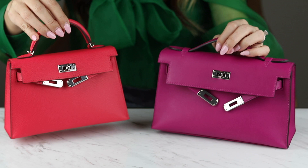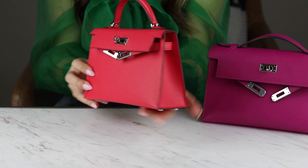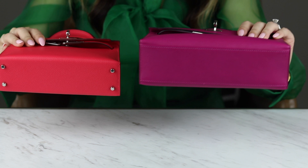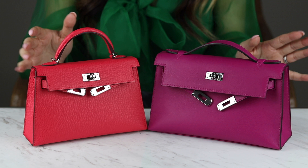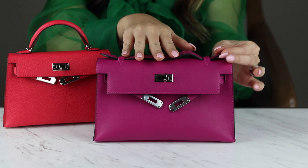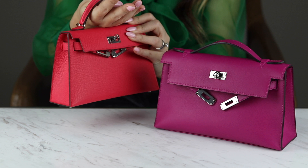In terms of shape, I would say the Kelly Pochette is more rectangular, whereas the Kelly Mini 2 looks more like a trapezoid. Also, the Kelly Pochette doesn't have any feet, but the Kelly Mini has four feet. The biggest difference I would say is the handles — on the Kelly Mini, the handle is much bigger, whereas on the Kelly Pochette, the handle can be flattened out or pulled up to be worn. This one really can't be put on the wrist — it's tiny. It's really a handheld bag.